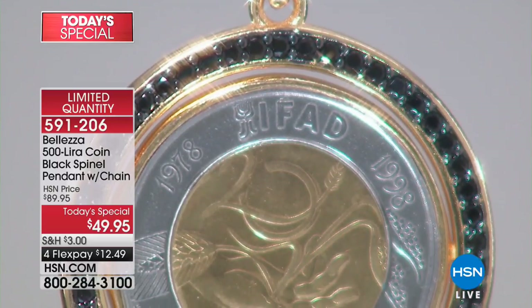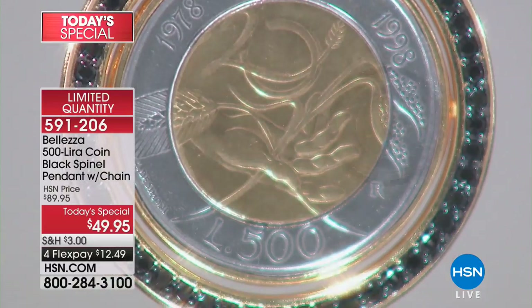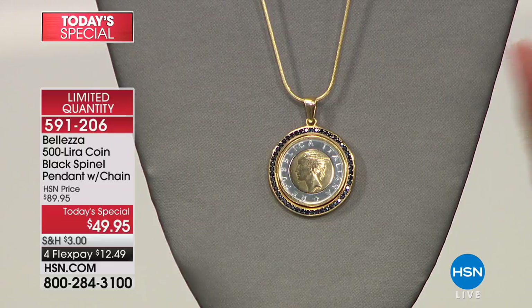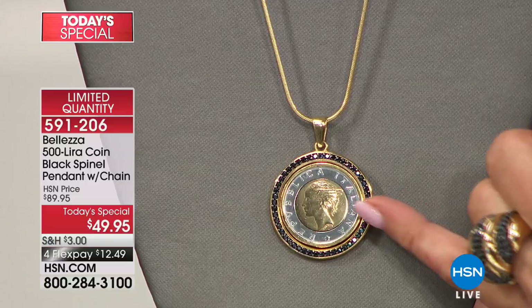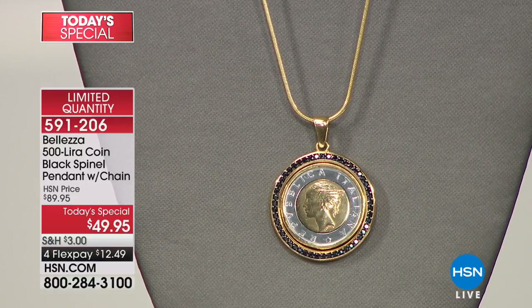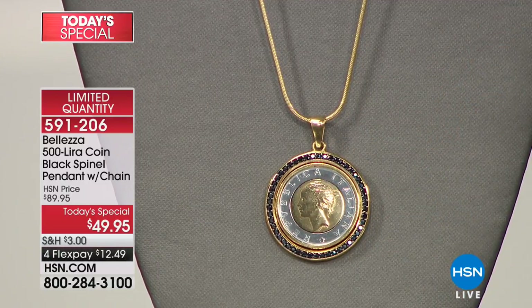The necklace can be worn so many ways — on its own, with the Today's Special pendant, as a bracelet. It's endless. It can be 16, 18, 20, 22 inches. You're not limited to one length; this gives you incredible versatility. If you really want to go for it, take a bracelet that has a lobster claw clasp and hook this pendant on — let that coin drop off a bracelet. How phenomenal will that look? That's a big bail, so if you have a lobster claw clasp, it works.